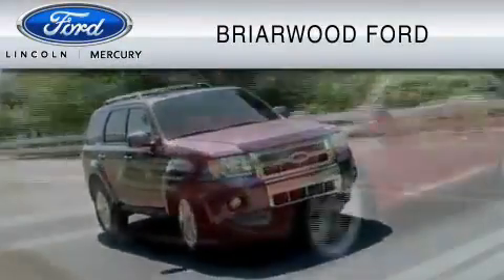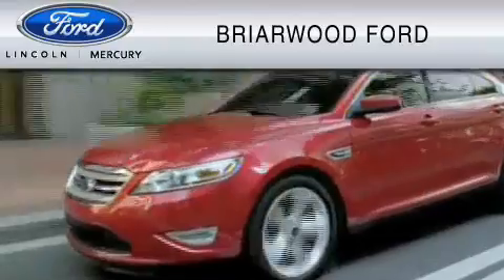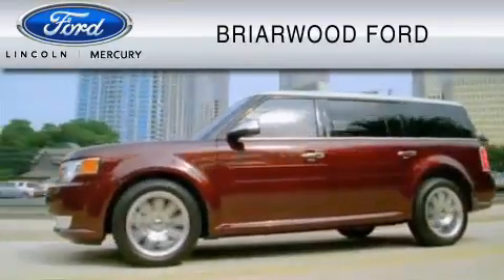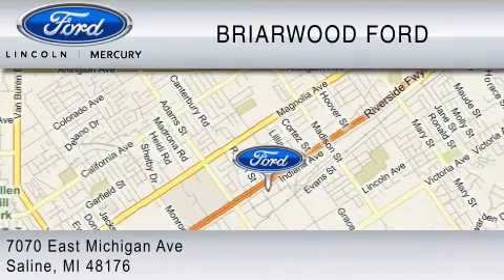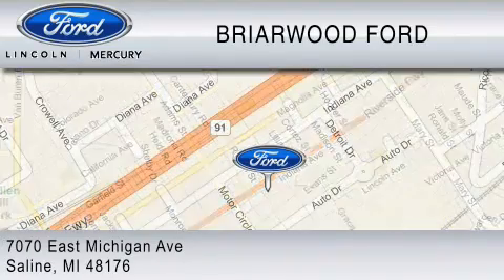Briarwood Ford is dedicated to do everything possible to ensure that the experience you have selecting your vehicle is as pleasant as possible. We are located at 7070 East Michigan Avenue in Saline.